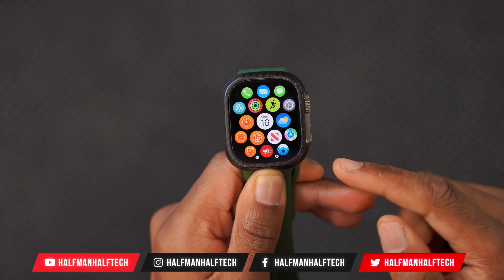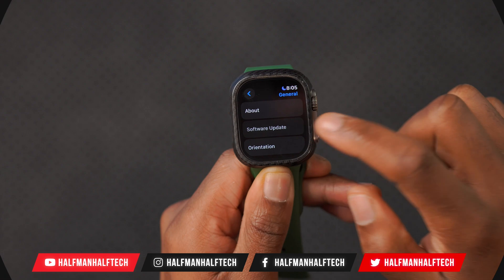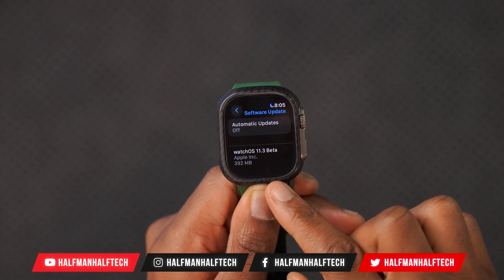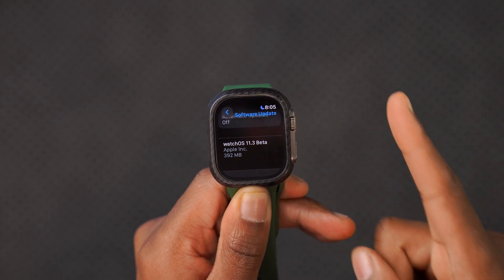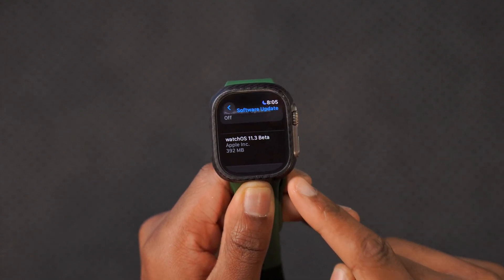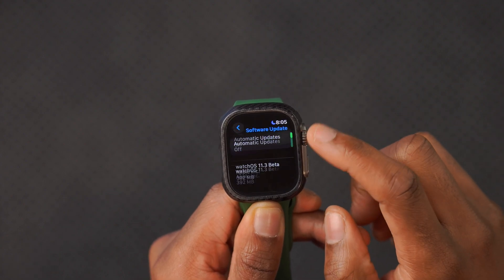Welcome back to the channel. My name is Ben, your host. Today we have watchOS 11.3 developer beta 1. On my Apple Watch Ultra 1, this update comes in at exactly 392 megabytes, updating from watchOS 11.2, the official release.